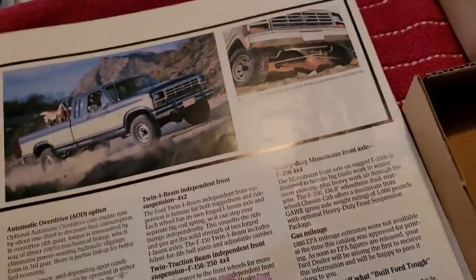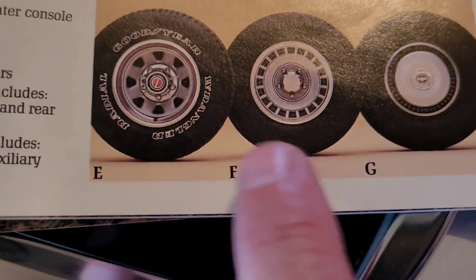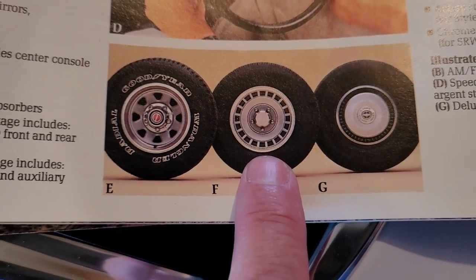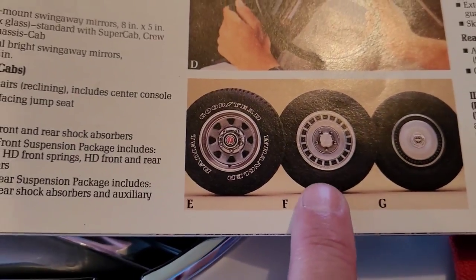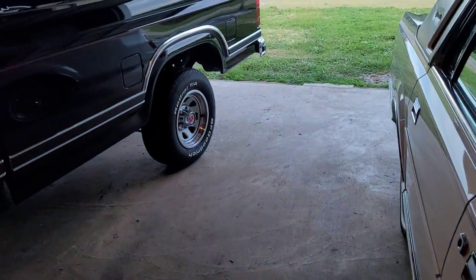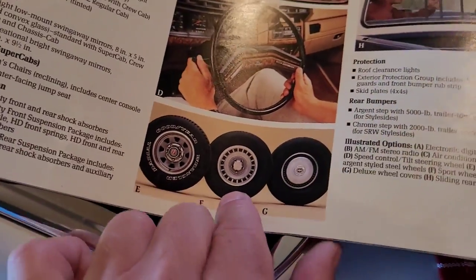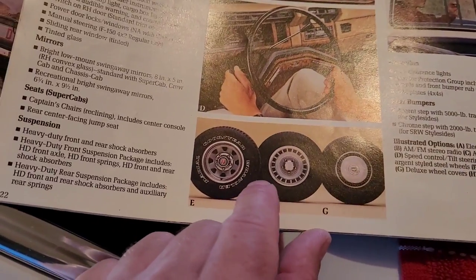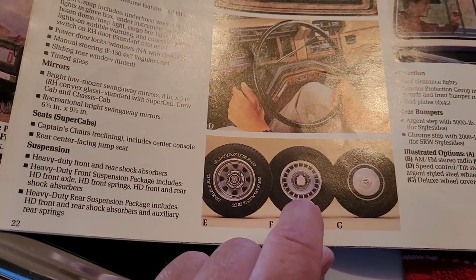It came with these horrible hubcaps right here. I wanted these — that's what it's got right now — and I found them almost immediately back then. He had a set of aluminum wheels on it and actually these same BF Goodrich tires were on it. I didn't like those either; they were like what I'd call an aluminum American Racing centerline wheel, but they still weren't suitable for me. I wanted the originals. He still had the original wheels and hubcaps and I'm like no thanks, you can keep them.